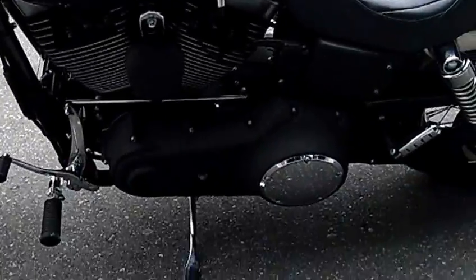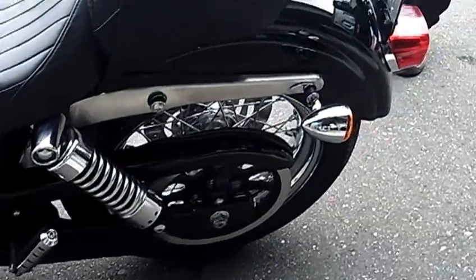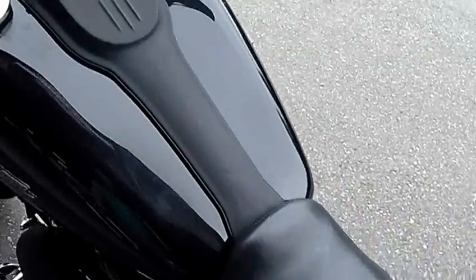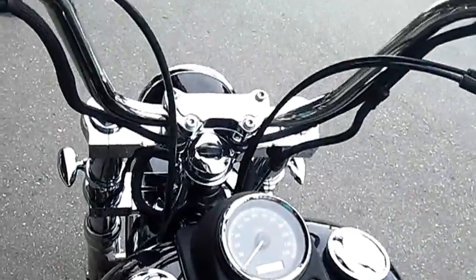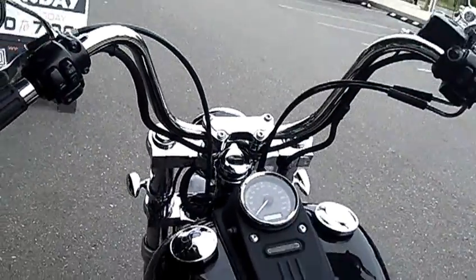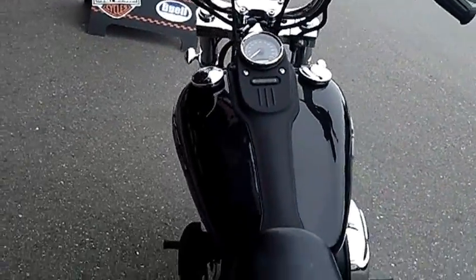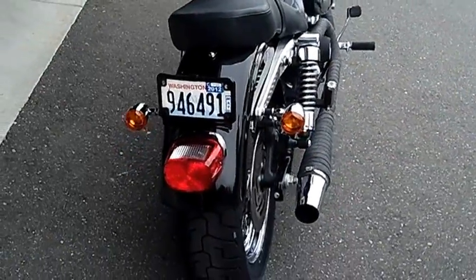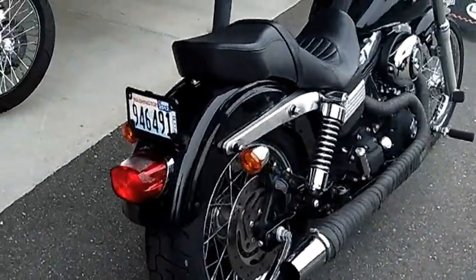It's got the lace wheel upgrade on it. Baby Ape Hanger handlebars, forward controls, Kuryakyn rear pegs. It's set up for a detachable sissy bar in the back here, so the turn signals have been relocated correctly and the docking hardware is all set to go.